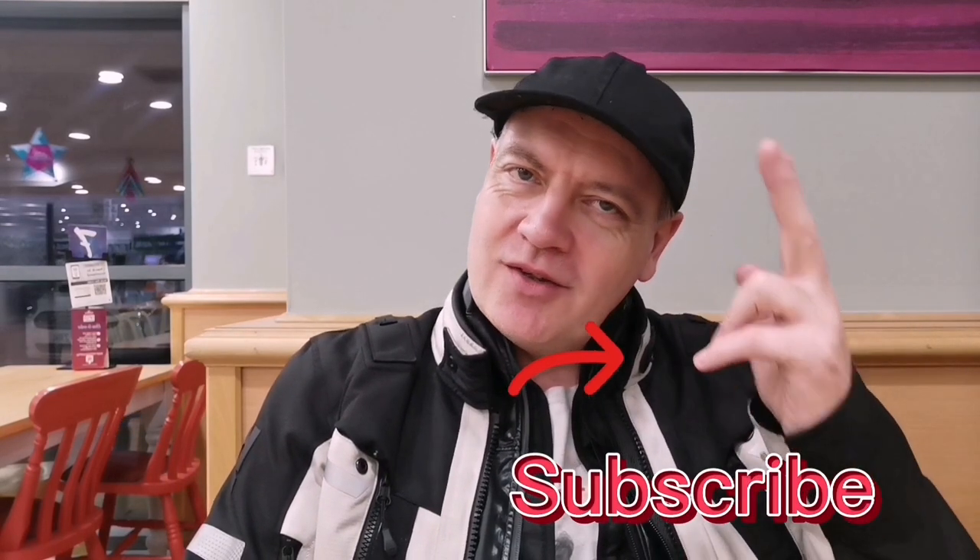Amazing. Anyway, that's it for this one guys. I really hope you liked it — if you did, give me a thumbs up, subscribe down below, maybe even smash that notification bell so you know the next time I upload a video to YouTube. I'll see you in the next one.